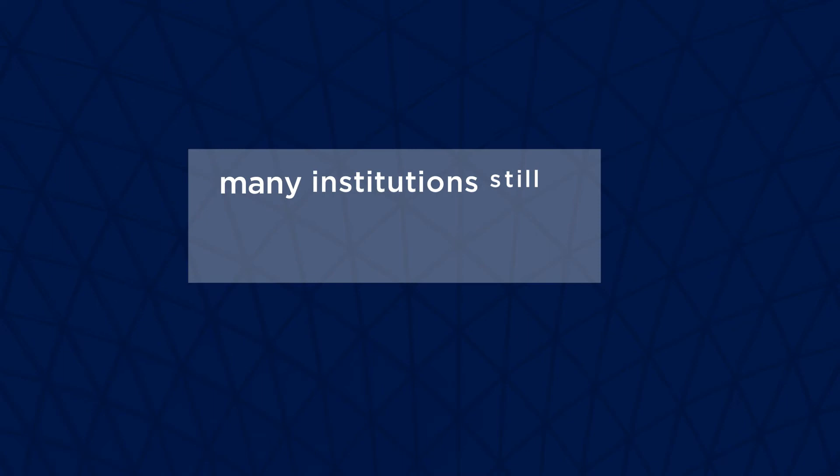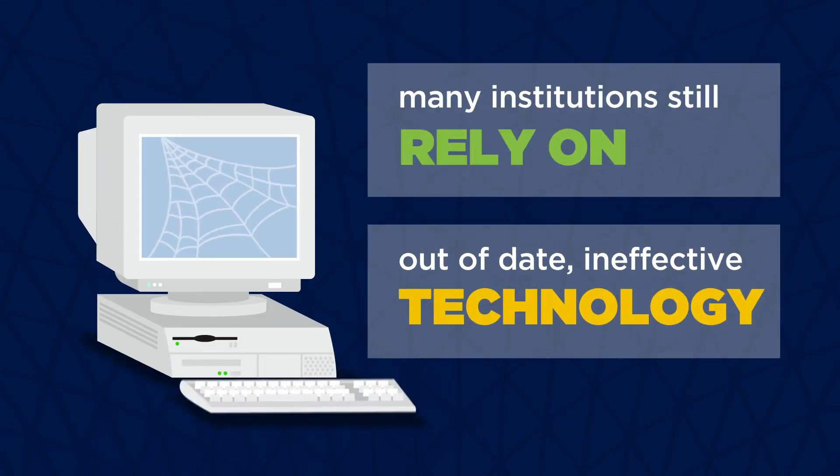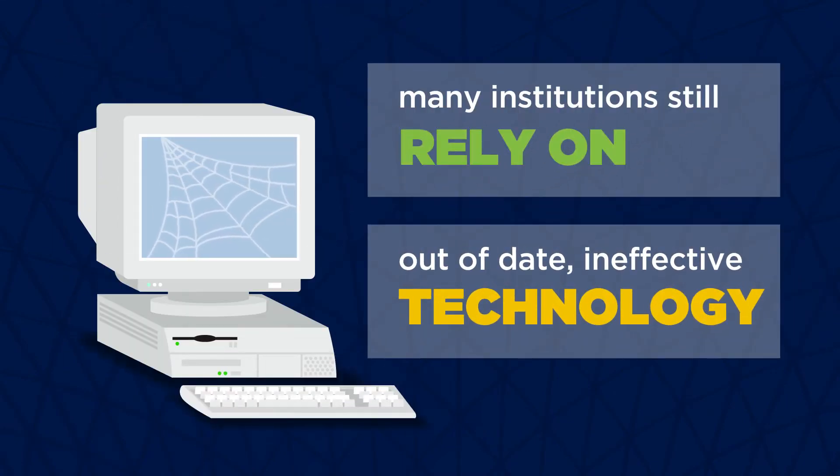But many institutions are still relying on 20th century technology that's out of date, ineffective, and not updated regularly.